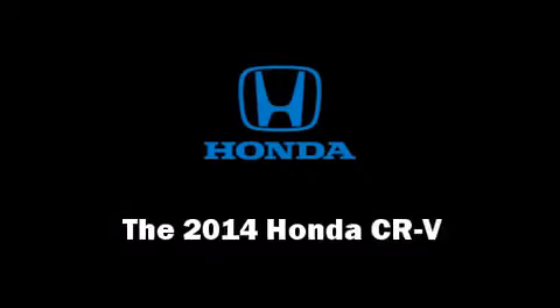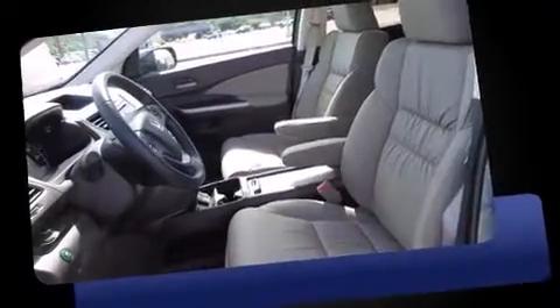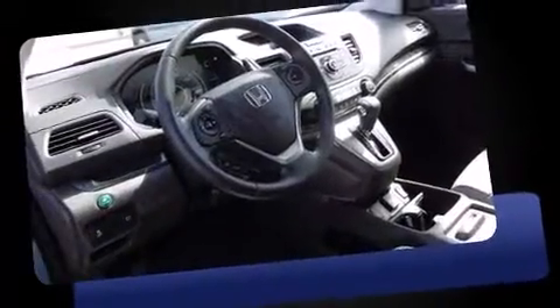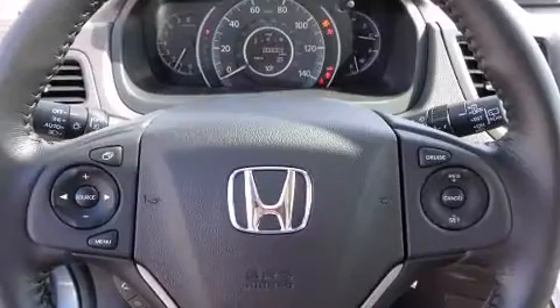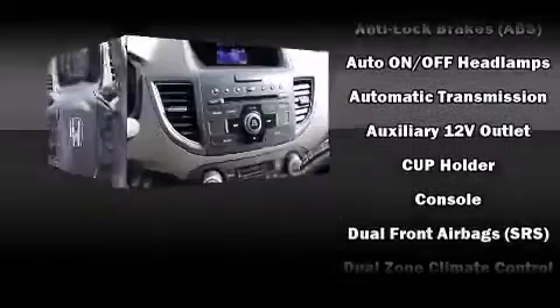The 2014 Honda CR-V offers smooth gear shifts thanks to its efficient four-cylinder engine, and dynamic stability control supplements the drivetrain for added security. Honda prioritized practicality, efficiency, and style by including leather upholstery, delay-off headlights, and a rear window wiper.